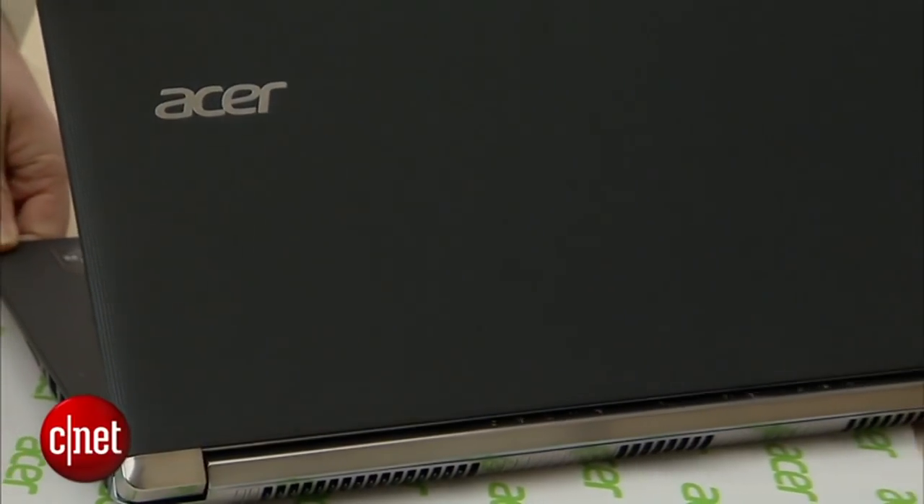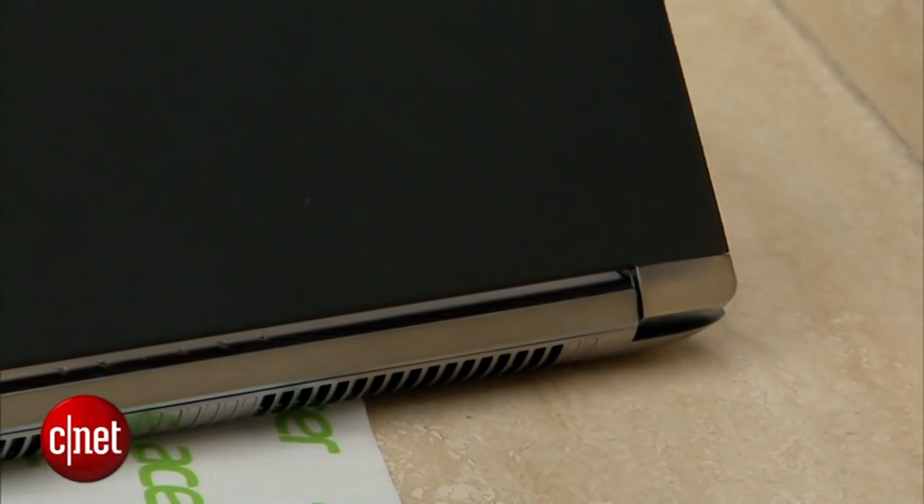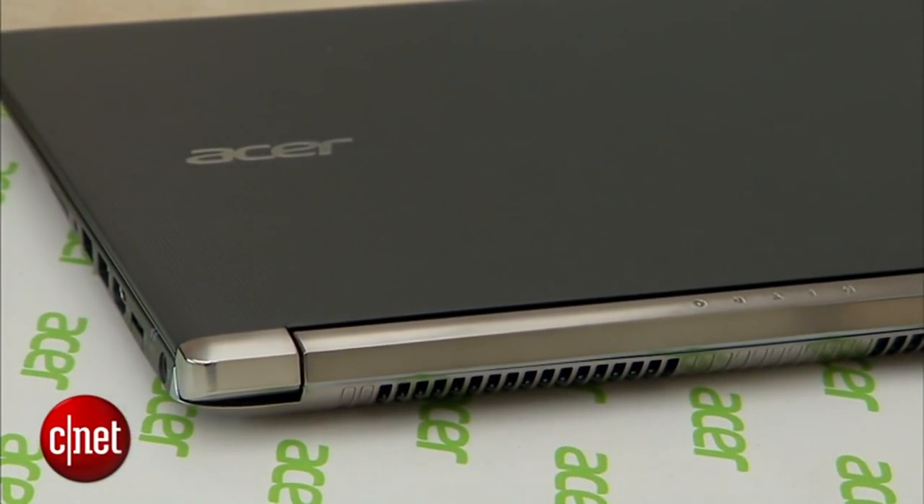The one thing we're not getting here that I'd like to see is the newest generation of Intel CPUs — that's the fifth generation, also known as Broadwell. For now, this machine is sticking with the previous generation of chips.